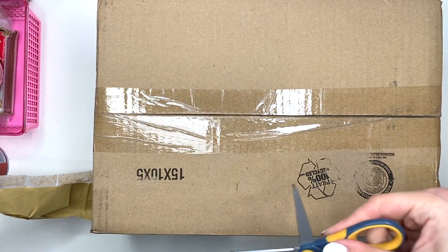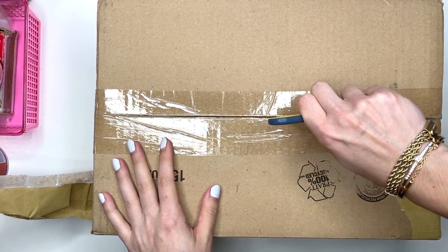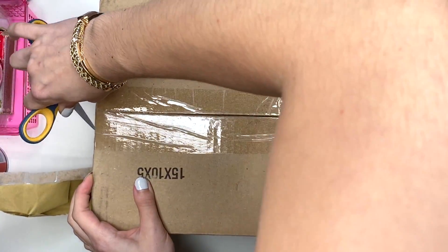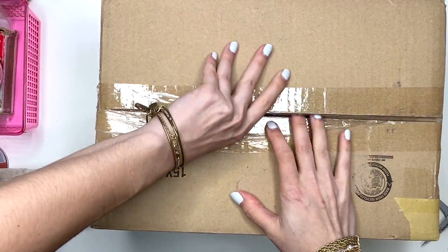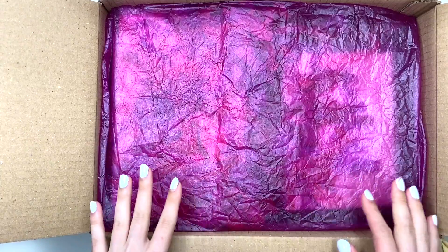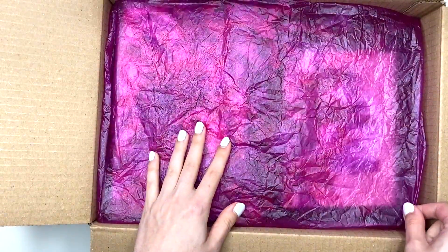That took me like five minutes just to get that other packaging off of there. Girl, you packaged this up real good. I hope I'm opening this from the right side — I hope it's right side up. But I'm excited to see what's in here. It's such a humongous box, but it's also exciting because Niolani is actually from New York as well. So that's super exciting.